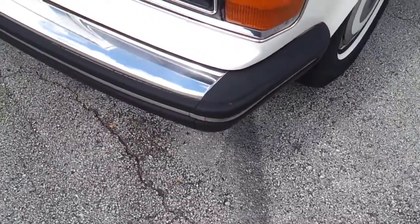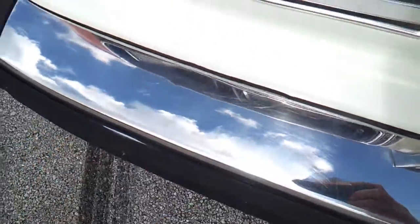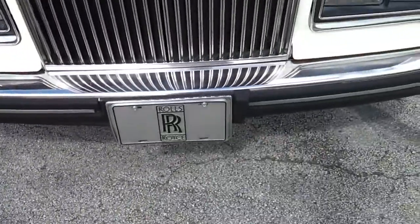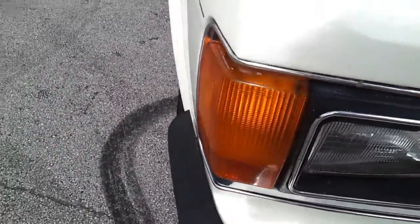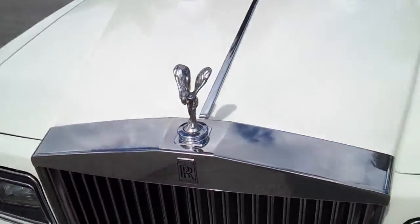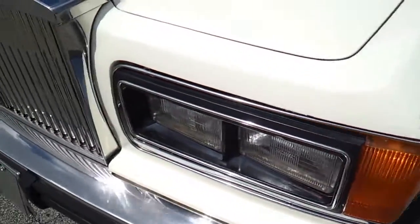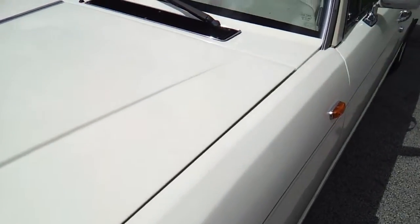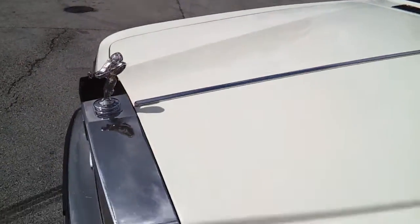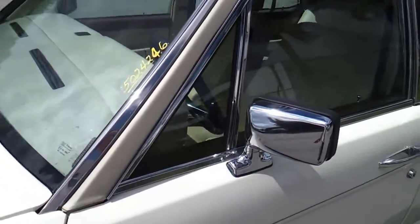Starting at the front bumper — it's in fair shape, does have a couple small scratches on the chrome. Headlights look decent with some minor imperfections, but overall in good shape. Grille looks good. The hood is in good condition, really in great shape overall. Taking a look at the front fender on the driver's side, also in great condition.